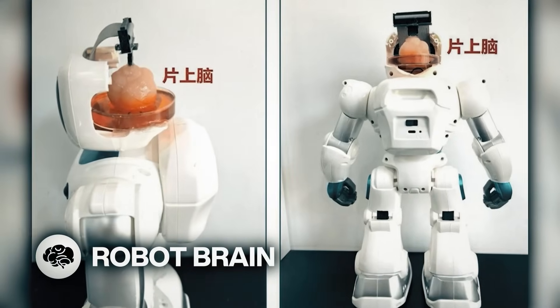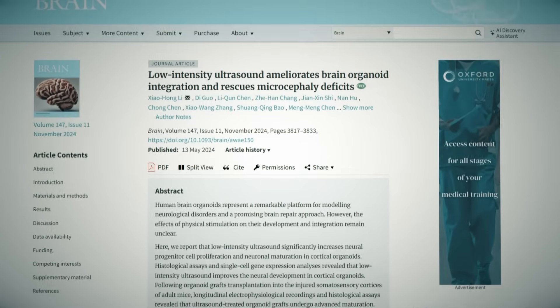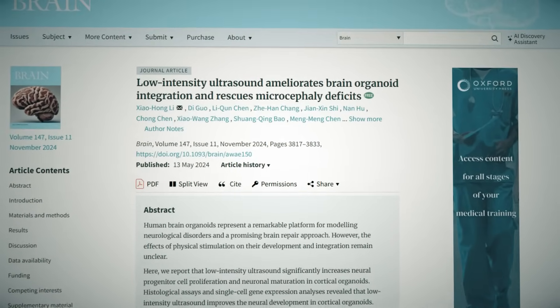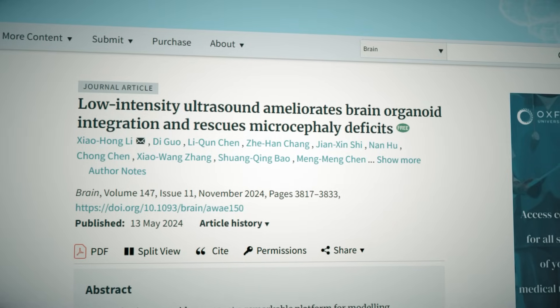I don't know how I missed this back in July, but here's a robot with a brain. Chinese scientists created a robot with a lab-grown artificial brain made from human stem cells, and it can be taught to perform various tasks.